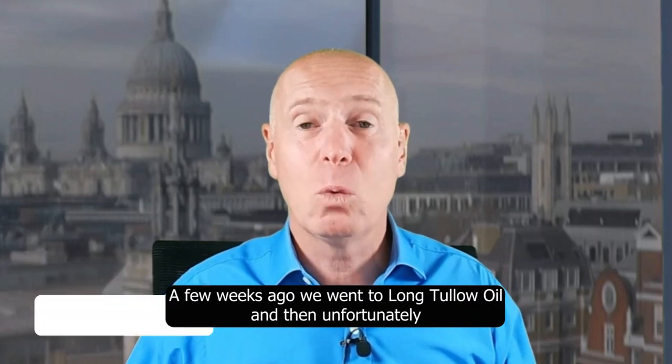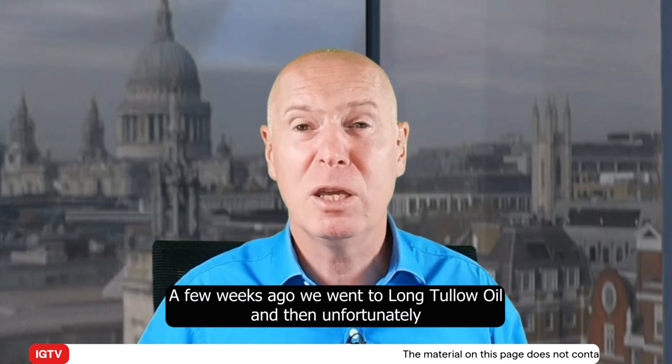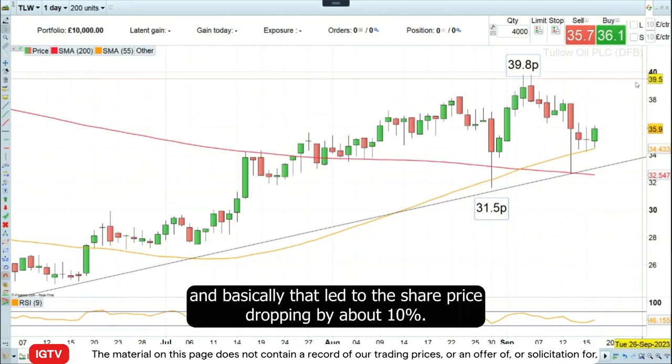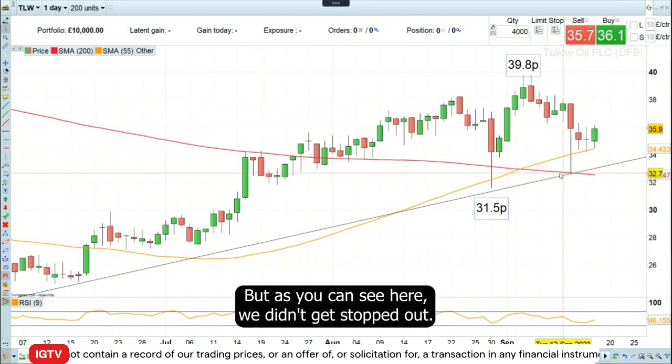Hello and welcome to Trade of the Week on Monday, the 18th of September. A few weeks ago, we went long Tallow Oil and then unfortunately the company trimmed its output forecast, which led to the share price dropping by about 10 percent. But as you can see here, we didn't get stopped out.